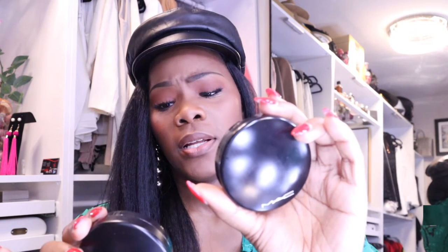Then I have MAC Mineralized Skin Finish and I have two. In my opinion the Dark one shows up better than the Dark Deepest, which is weird because I thought the Dark Deepest would be darker. It was a mistake but it's not bad — I just like the Dark better. It's the Skin Finish Natural. There's another one that doesn't do what this does so just be careful when you're purchasing it.